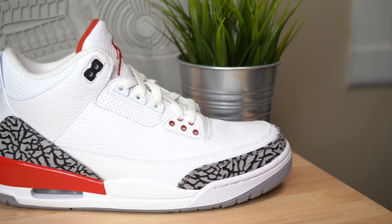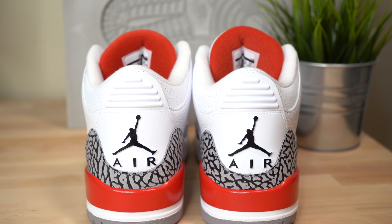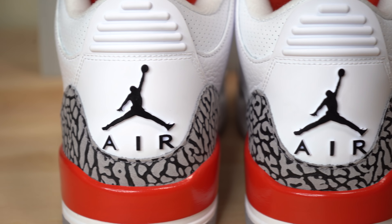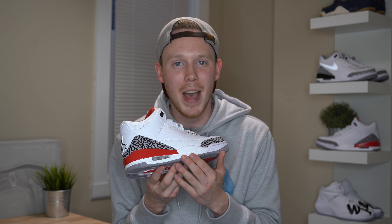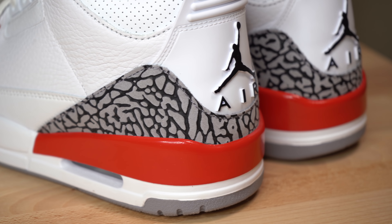Continuing back on the sneaker, you've got your standard Air Jordan 3 elephant print heel counter. Moving around to the heel of the shoe, you've got a white pull tab with unfortunately no Nike Air branding — instead, you've got your regular black Jumpman. Moving down the shoe, you get to your standard Air Jordan 3 midsole in white. As you move back in the midsole, you find the defining feature of the Air Jordan 3 Hall of Fame: this glossy bright red accent. This is the main difference between this colorway and the White Cement 3 colorway, which has black instead of red.